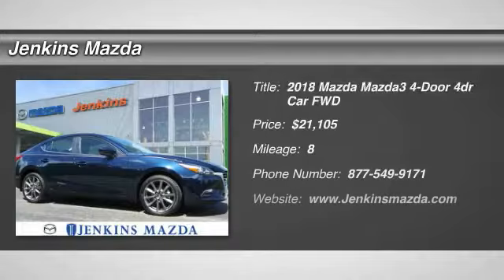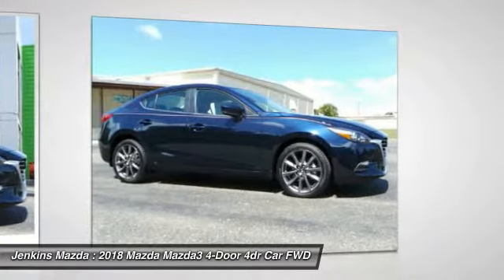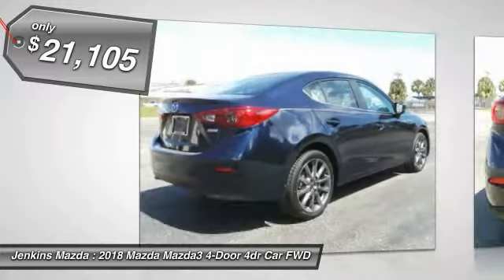The 2018 Mazda 3 meets your vehicle wants and needs. Powerful and economical, technologically savvy, and boasting top safety features, the Mazda 3 is the total package and is priced below $25,000.